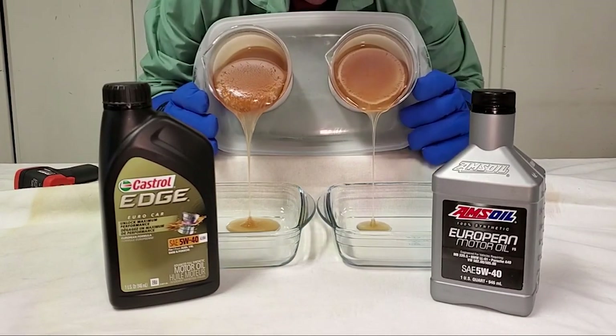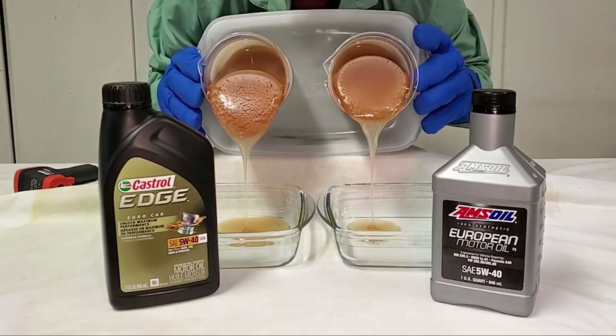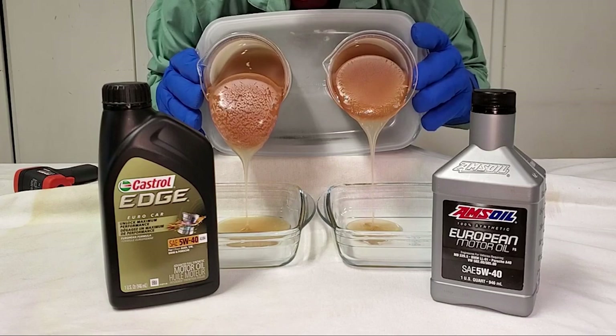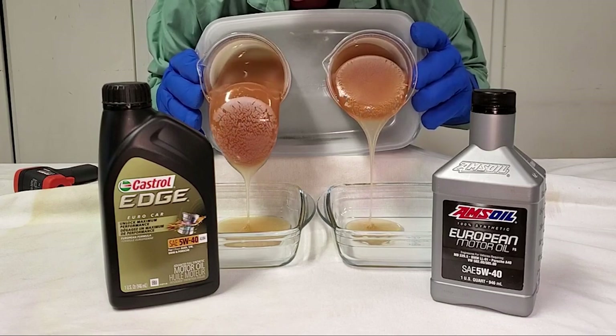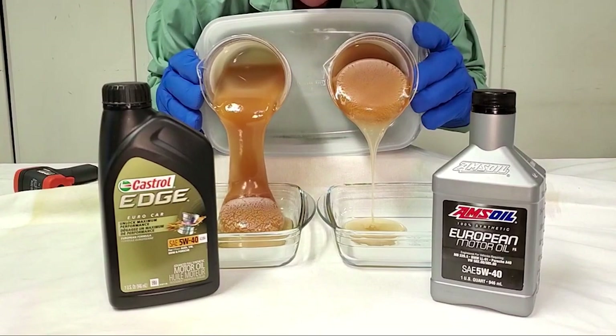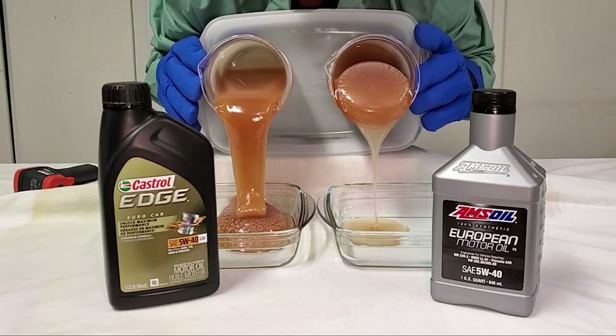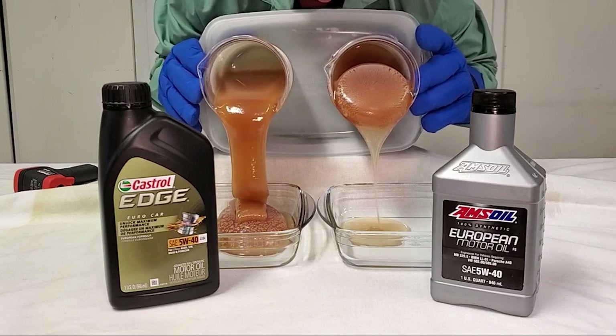What sets this oil apart is its Fluid Titanium Technology. Under pressure, it transforms, bolstering film strength to prevent oil breakdown. This not only reduces friction but also delivers up to 40% better performance against ACEA standards. Talk about unlocking the full potential of your engine.